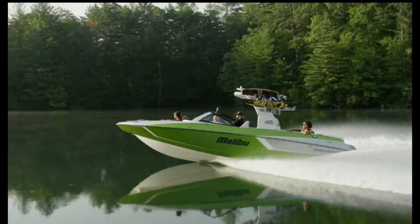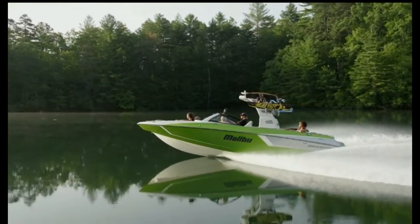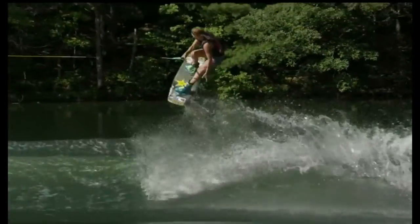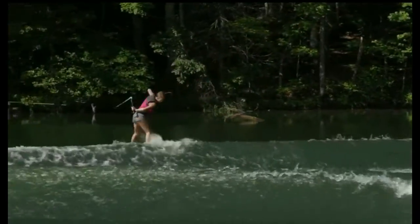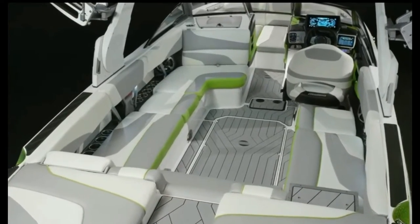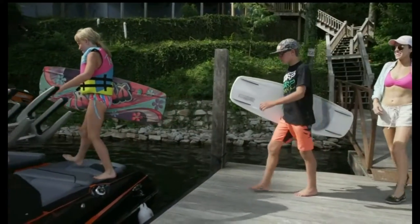We started with a clean sheet design and put everything we know about making world-class wakes and huge endless waves into these 22-foot and 24-foot pickle fork models. From cockpit to transom, there's more room in both MXZs, so bring the whole family and some friends.